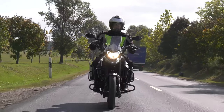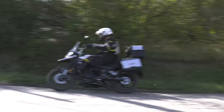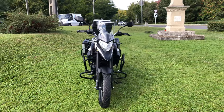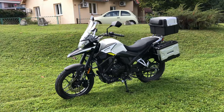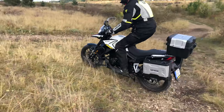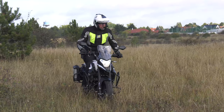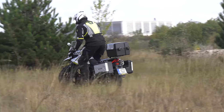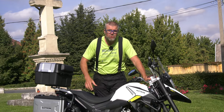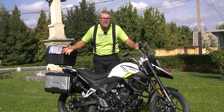In BMW Motorrad's range we find several GS models: a big one with 1250 cubic centimeters, a middle one with 850 cubic centimeters, a small one with 310 cubic centimeters, and now we are going to present you a Nano GS — with 125 cubic centimeters. Of course this is not coming from BMW Motorrad; this is coming from a brand new brand: Motron.